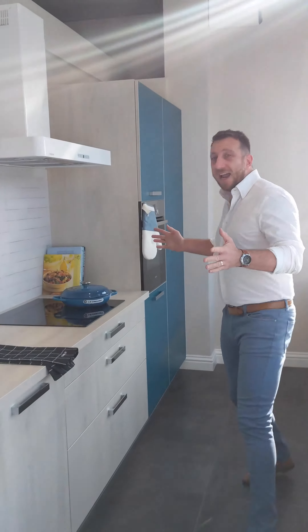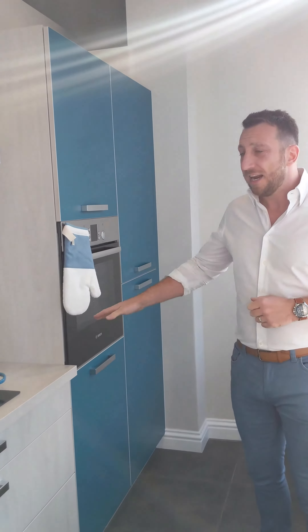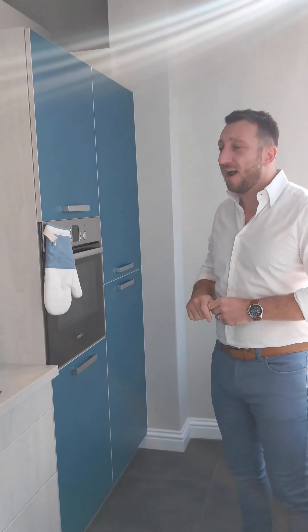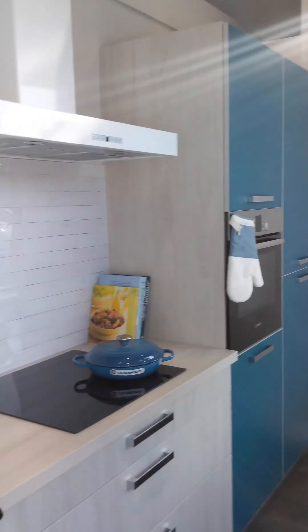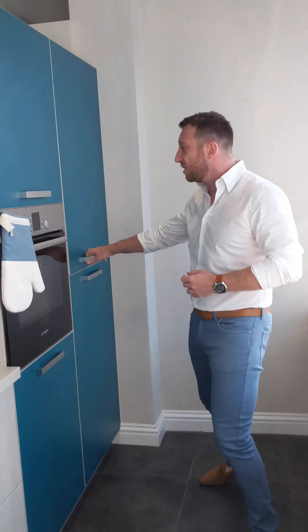So we're looking at a full laminate kitchen in Arcos finish. This is available in 30 different colours, laminate worktop, Bosch appliances and Blanco sink and tap. Let's start over here and we'll start going through the kitchen — you can see just how much storage there is in this kitchen as well.